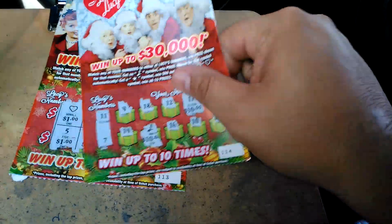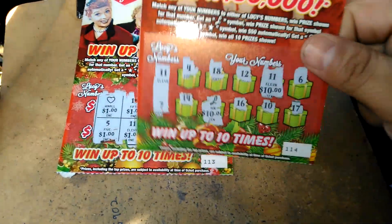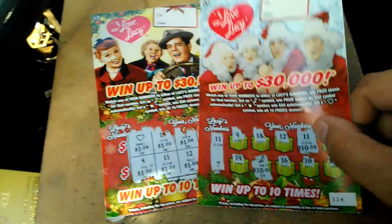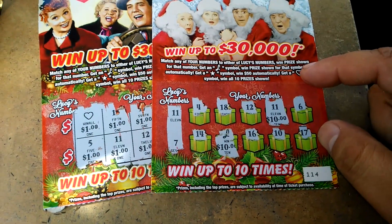So we spent $10. We got the win-all symbol for $10 on ticket number 113. And then the very next one, we got the Lucy symbol and $11 for $20. So this 5 for 5 got us back $30, a $20 profit. Very nice. Don't forget to like, comment, subscribe, and share. Later.